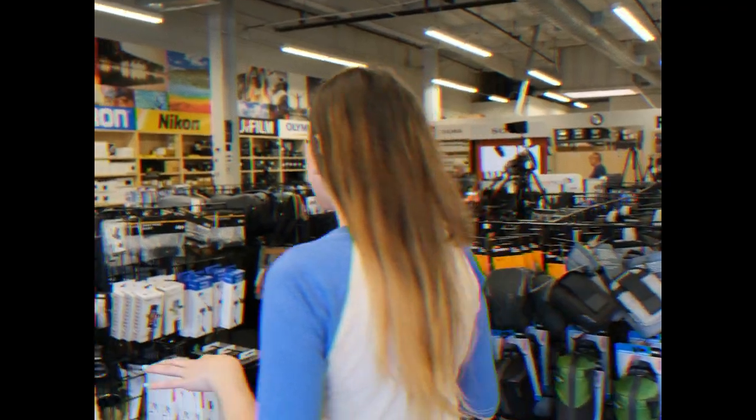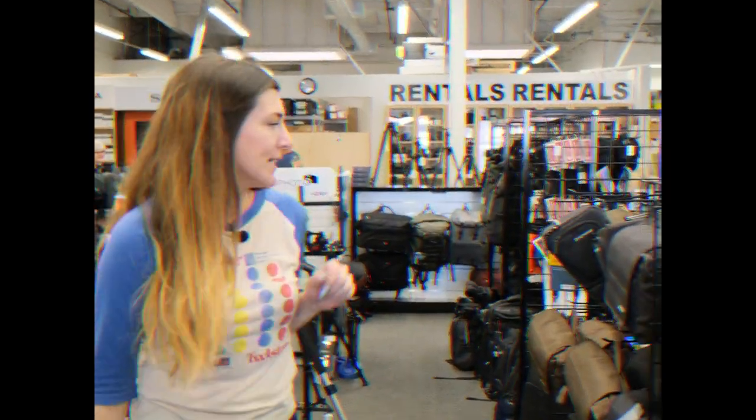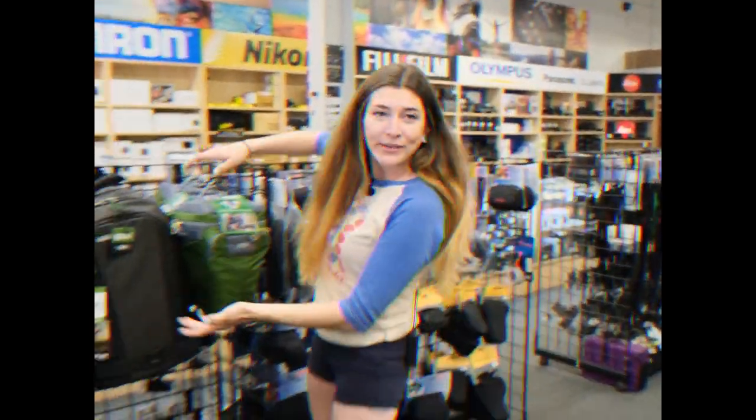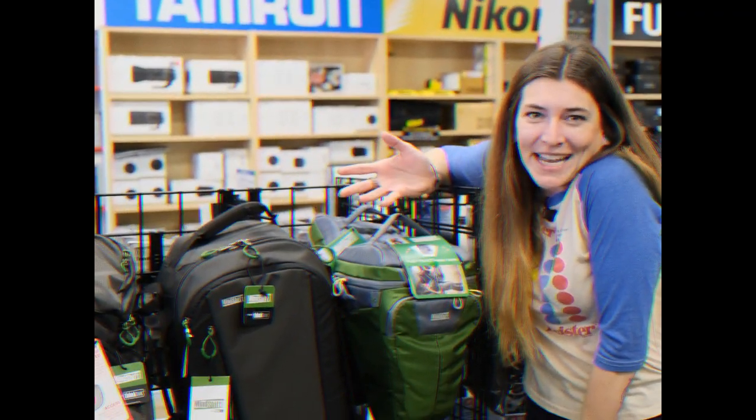One of the first areas I like to bring people into is my bag section, because I have a lot of them and I'm really proud of them. Like these good old Peak Design bags that we have, the Think Tank bags, the ProMaster — and Louis Vuitton. Just kidding, it's Think Tank again. I think they're better brands anyway for cameras.